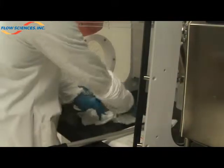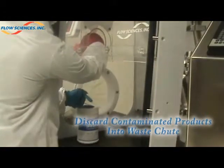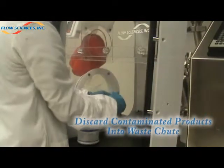Located directly above the primary port is the standard waste chute for laboratory disposables such as gloves, masks, sleeve protectors, and cleaning wipes.